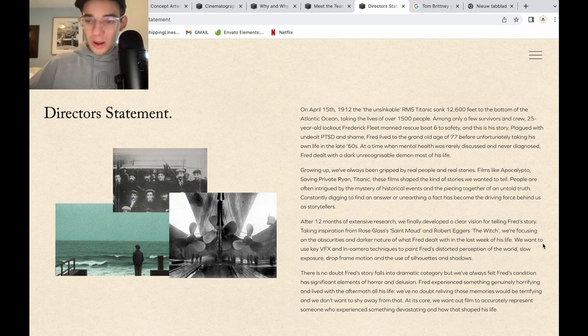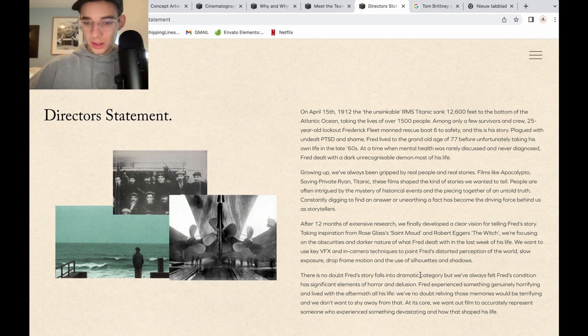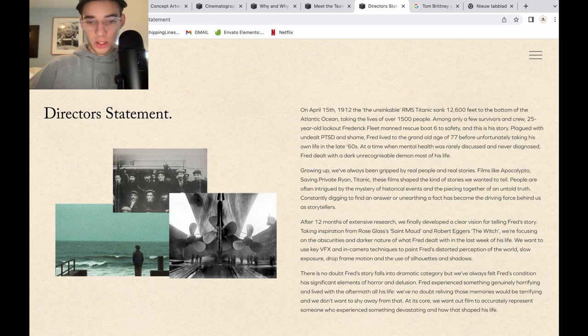We want to use key VFX and in-camera techniques to paint Fred's disordered perception of the world — slow exposure, drop-frame motion, and the use of silhouettes and shadows. We shall get back to that later. There is no doubt Fred's story falls into a dramatic category, but we've always felt Fred's condition has significant elements of horror and delusion. Fred experienced something genuinely horrifying and lived with the aftermath all his life.